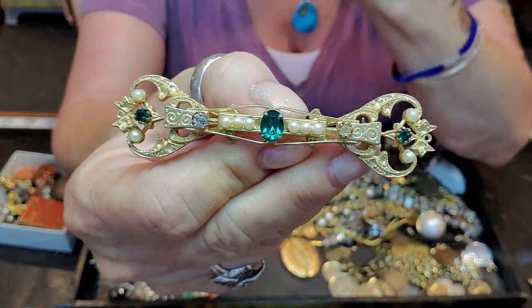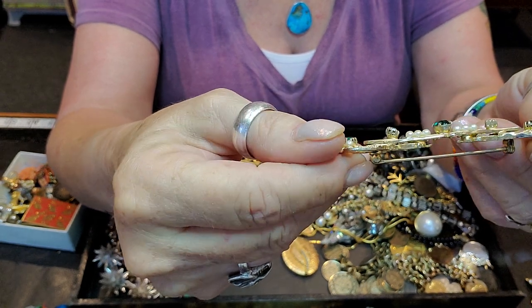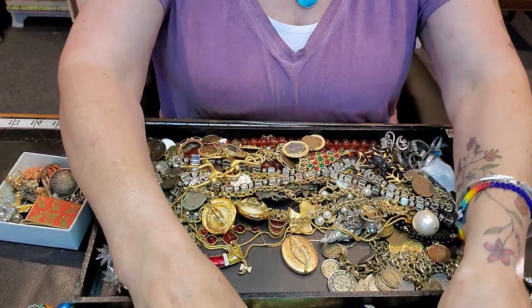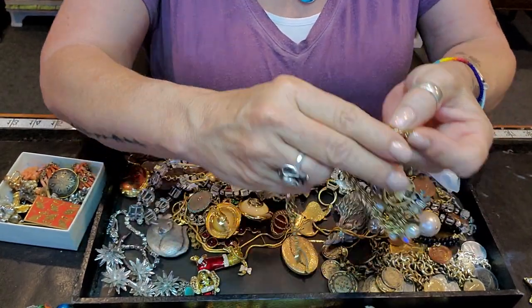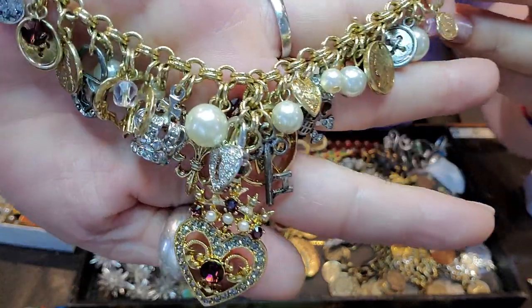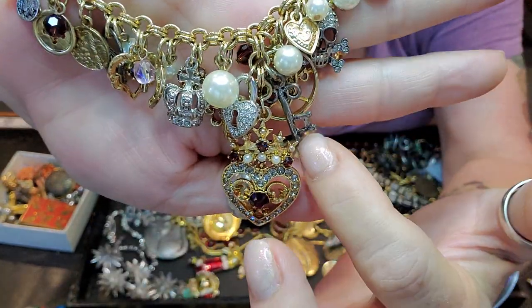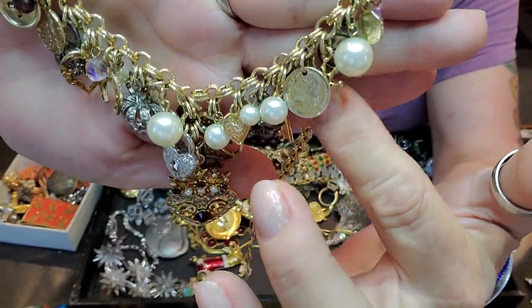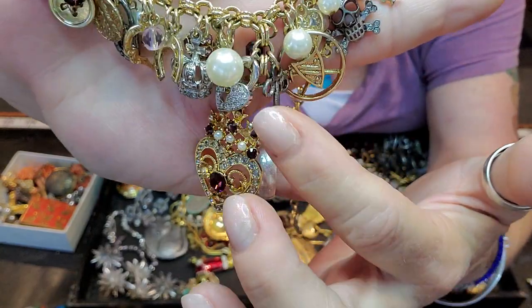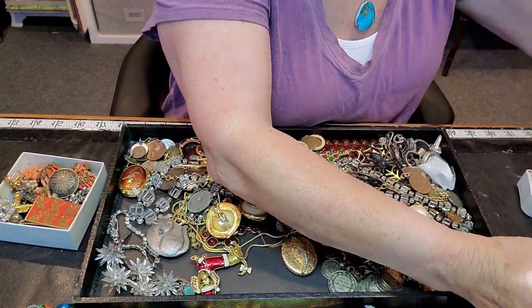I got this because it's just beautiful — I think maybe 1960s, really pretty. This is awesome — this one is signed Graziano. It just has everything under the sun in there: a little skull, keys, crowns, buttons, coins, hearts, crests, a lock, and a crown. Just really neat.